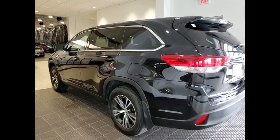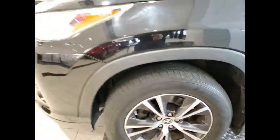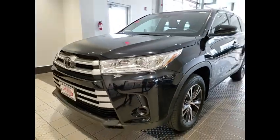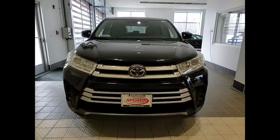Here are some of this vehicle's great options: tire pressure monitor, electronic stability control, all wheel drive, heated mirrors, alloy wheels, aluminum wheels, rear spoiler, power lift gate, brake assist, and traction control.